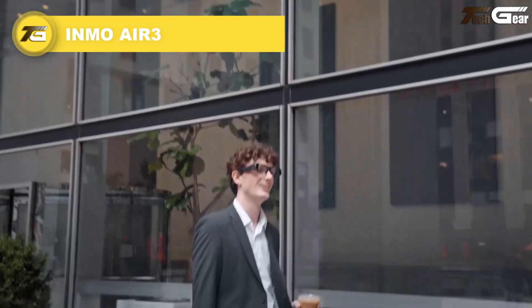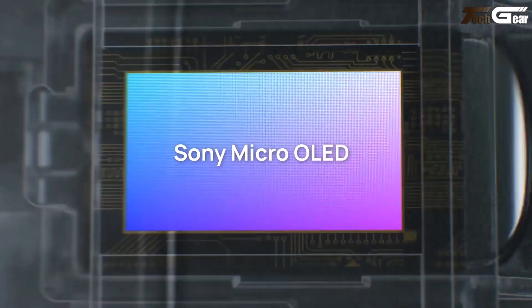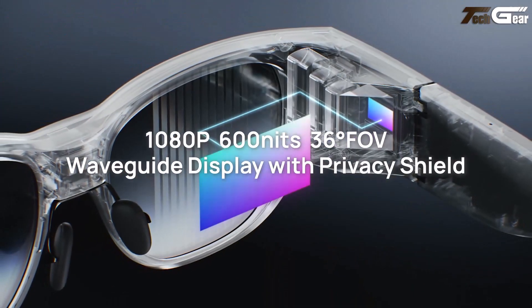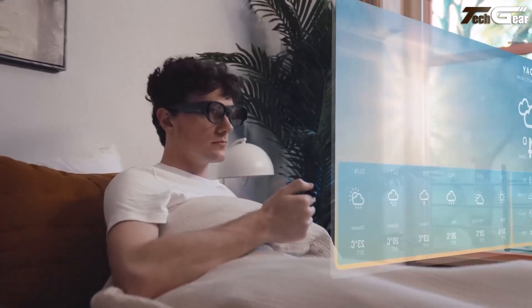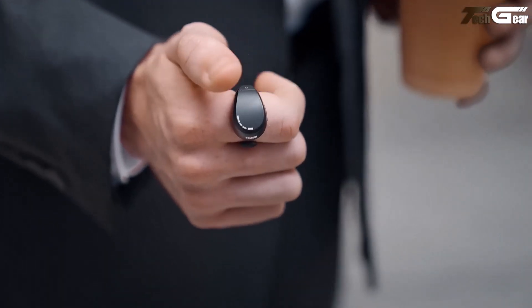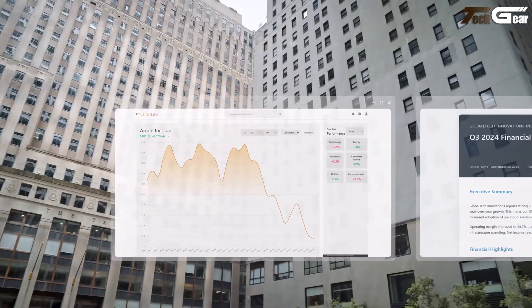The InMo Air 3 is a sleek and powerful leap forward in AR glasses. It features a 0.44-inch Sony micro-OLED waveguide display offering sharp 1080p visuals at up to 600 nits, all within a comfortable lightweight frame. Inside it packs an 8-core Snapdragon XR chip, 8GB of RAM, and 128GB of storage, supporting up to three floating screens for true productivity.